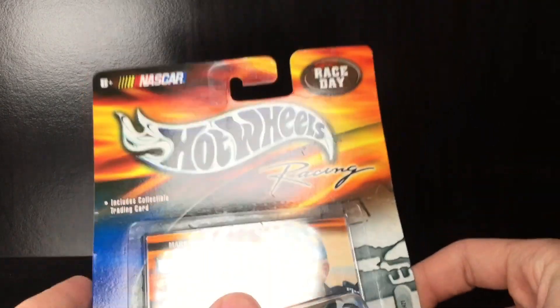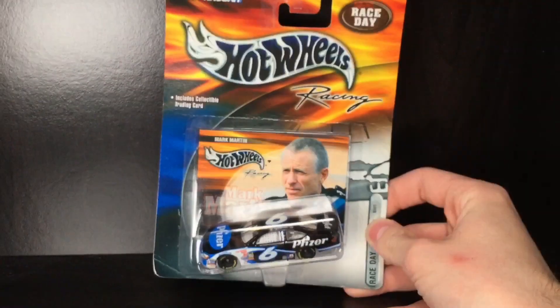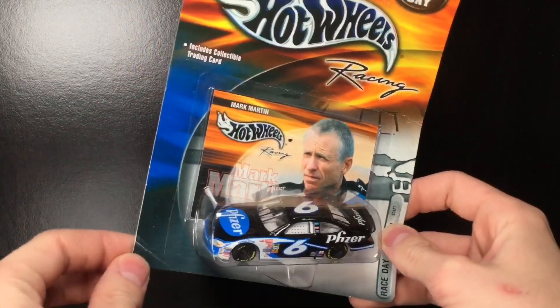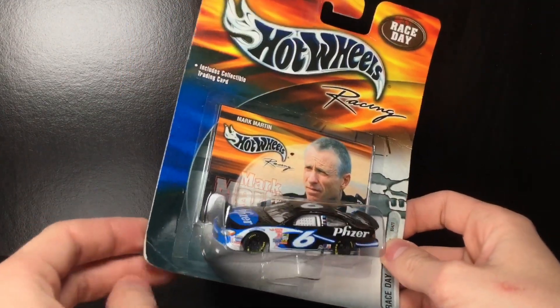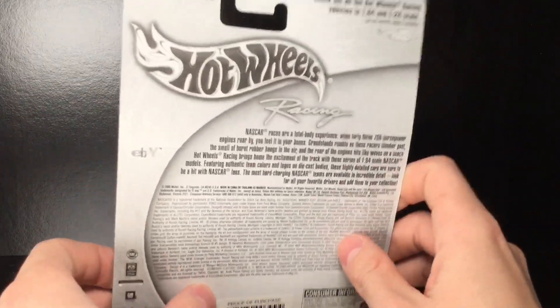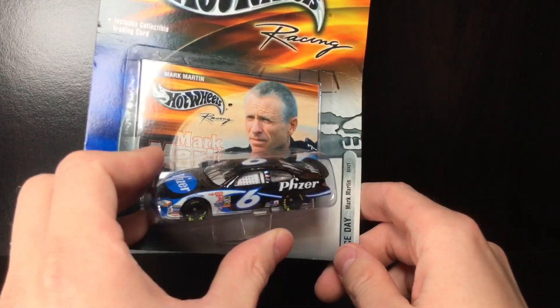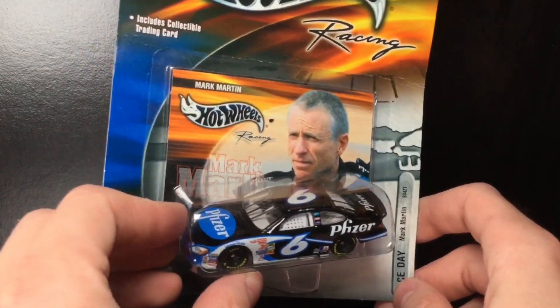Wow, the package is a little bit bent. You can see a pretty big crease right here and then bent in a corner here. I don't feel bad about opening the package. This is a vintage Hot Wheels 1:64 scale diecast. Let's go ahead and get this diecast out of the box.